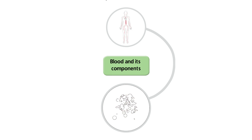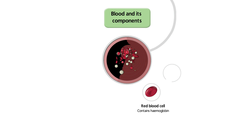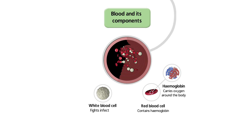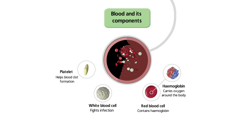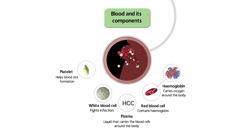Blood carries cells and vital proteins around the body. Red blood cells contain haemoglobin, which carries oxygen. White blood cells fight infection. Platelets are fragments of cells and work together with clotting factors to help blood clots form at the site of an injury. Plasma is a liquid that holds all these cells together in suspension.